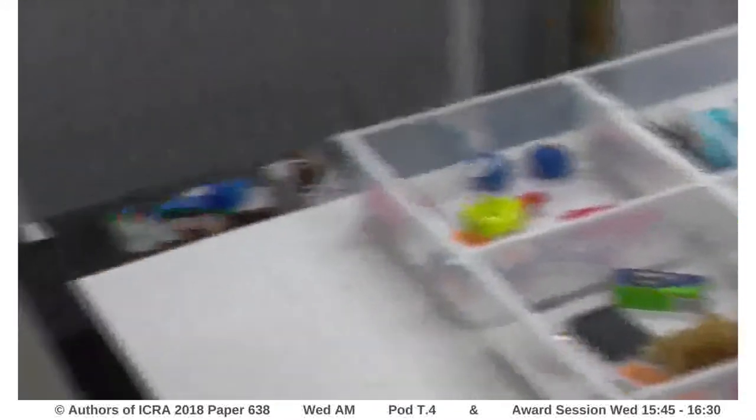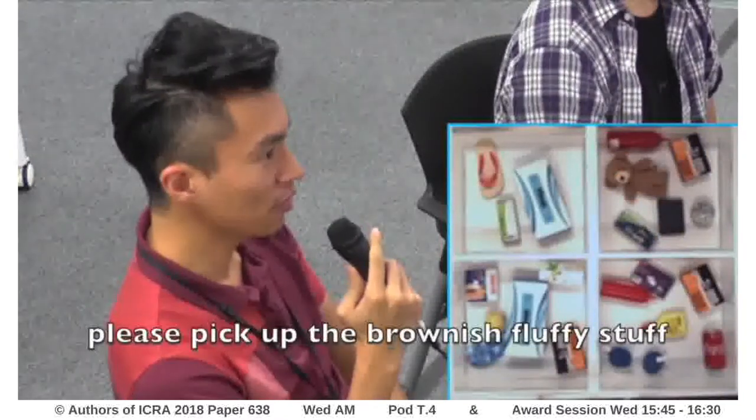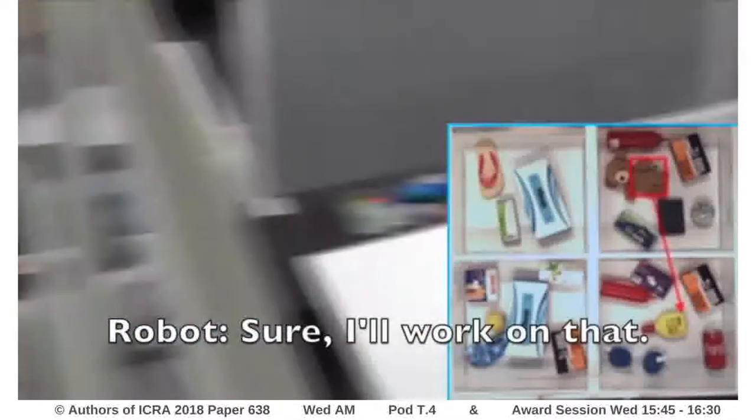Welcome to the Plano demo system. With this system, you can directly talk to Plano to pick any object and move it to another box. Please pick the brownish fluffy stuff and put it in the right motor. Sure, I'll work on that.